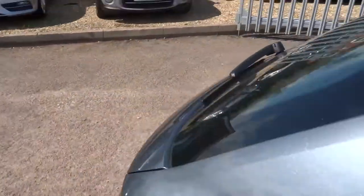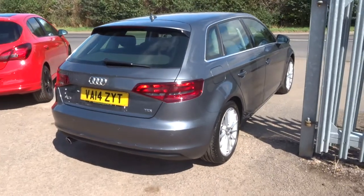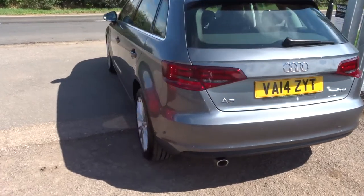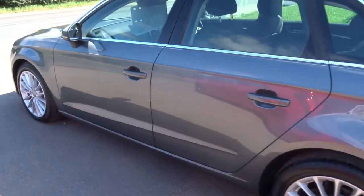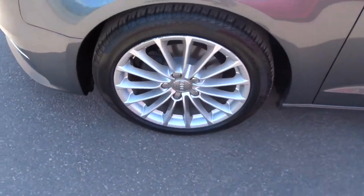This is the 1.6 Sport, it's a TDI 5-door, 109 brake horsepower. It's got nearly £1,400 worth of extras, it's got brilliant Audi service history, and gorgeous multi-spoke alloys in brilliant condition the whole way around.